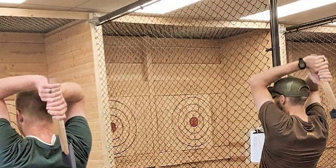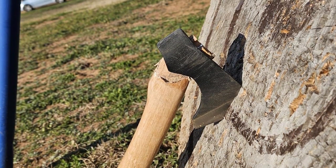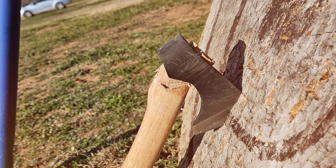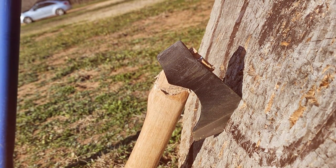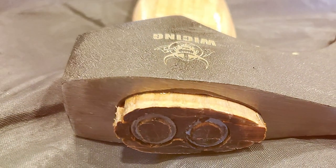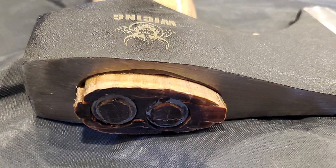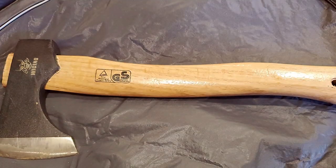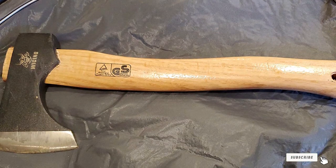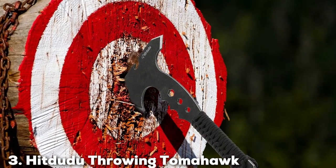The Wicing Throwing Axe is easy to handle and suitable for both beginners and experienced throwers. Its balanced weight allows for consistent and accurate throws, making it a reliable choice for target practice. Features include a nylon sheath for safe storage and transport. While it may lack some of the premium features of more expensive axes, it's a great entry-level choice for those looking to explore the world of axe throwing.